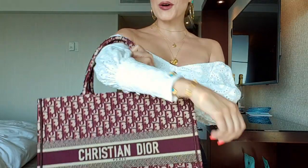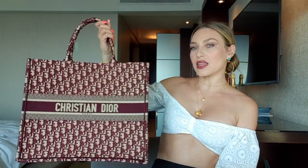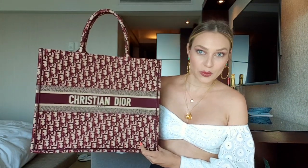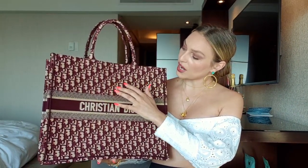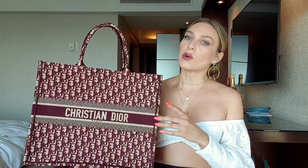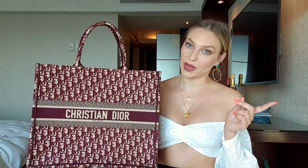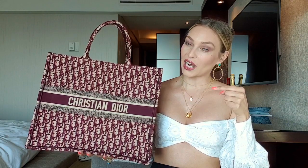It goes so beautifully with my outfit right now. It's huge and that's why I love it. That's why I bought it, and that's why I'm so obsessed with this oblique red Dior color. Probably the most popular one is navy blue, but I have my saddle bag in navy blue — I'll insert a clip of my saddle bag right now.